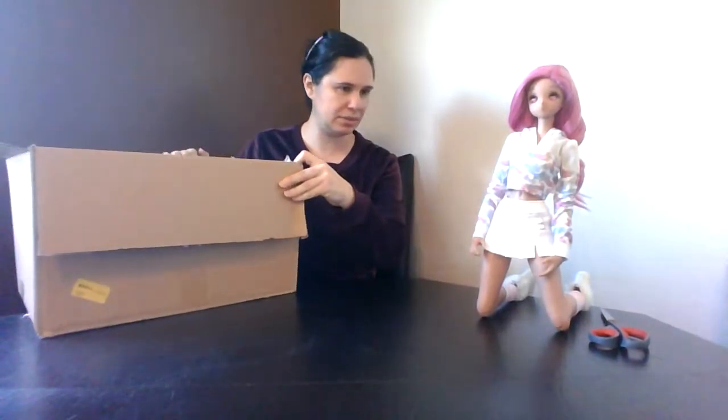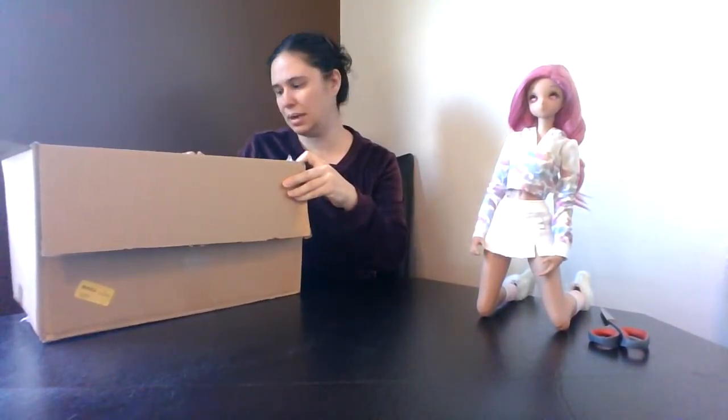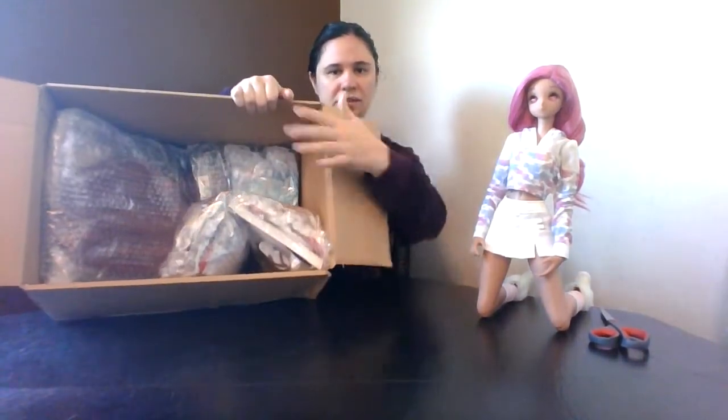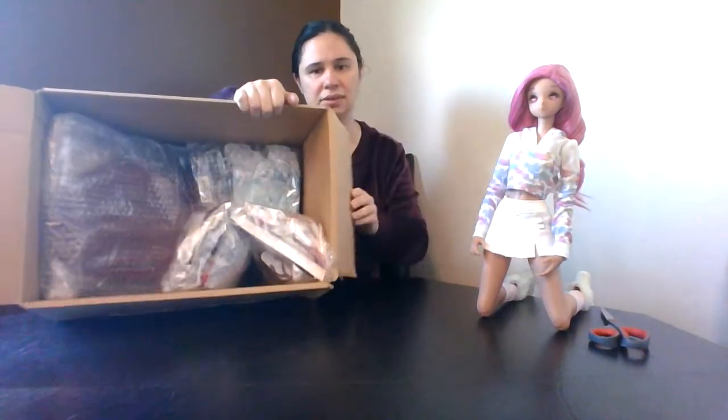They had the two bigger boxes, which were the Granado and the Volks. The Dear Mine was a little bit shorter, so they were able to pack the lower box with stuff to keep those three taller boxes upright and contained safely. So there's the rest of the goodies — I'll just dump them out and then we'll open them up.